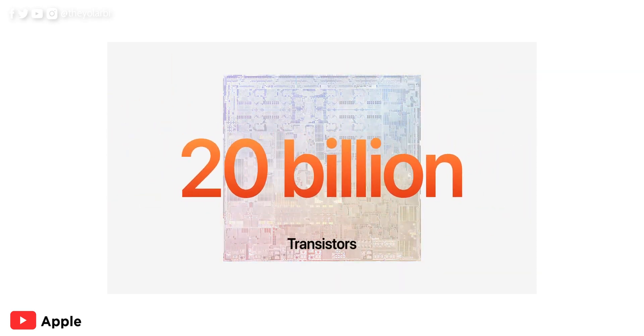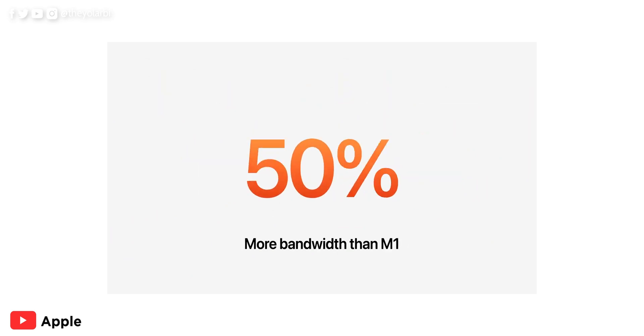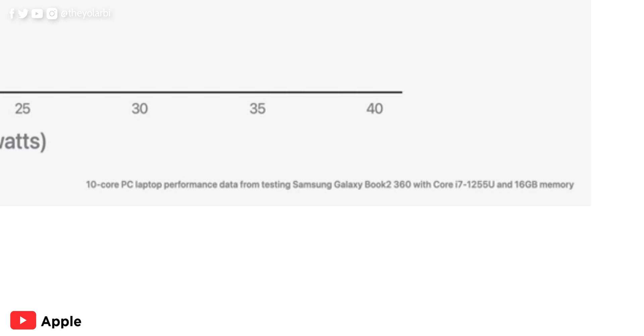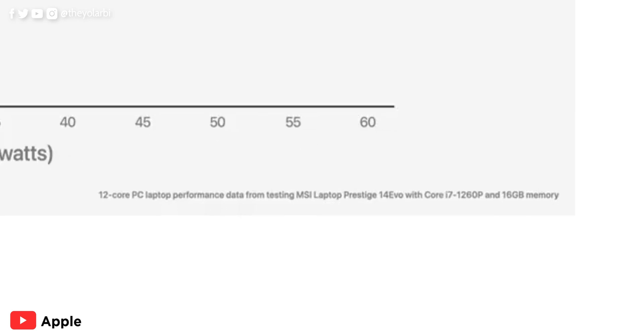So with 20 billion transistors — that is 25% more than the M1 — and 100 gigabytes per second unified memory bandwidth which is 50% more than the M1, you can imagine what the M2 chip is going to provide. I don't want to go through the graphs Apple provides because I don't fully get them. The M2 chip is compared to industry-standard computers, but if you look closely at the bottom right, the 10-core PC was the Samsung Galaxy Book 2 360 with a 12th-gen Core i7, and the 12-core was the MSI Prestige 14 Evo with a 12th-gen Core i7. Why not compare it to an Intel i9 or an AMD processor?